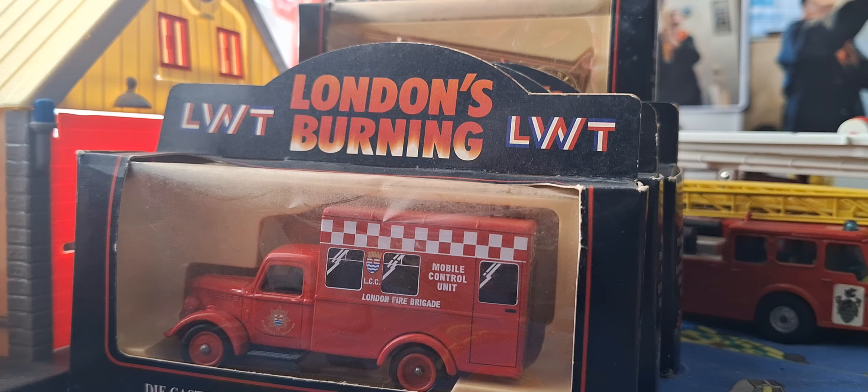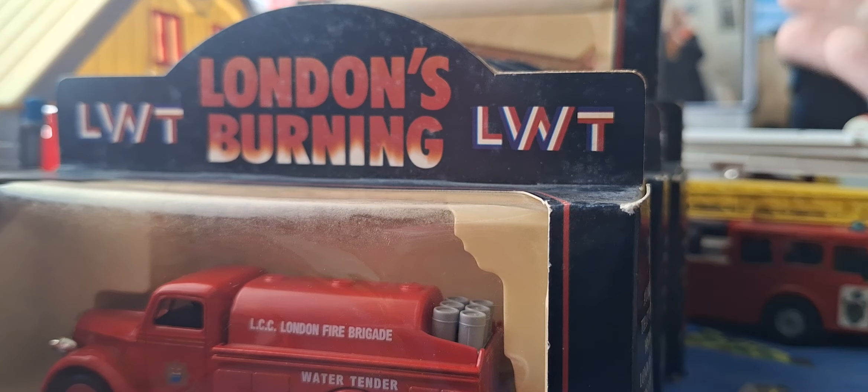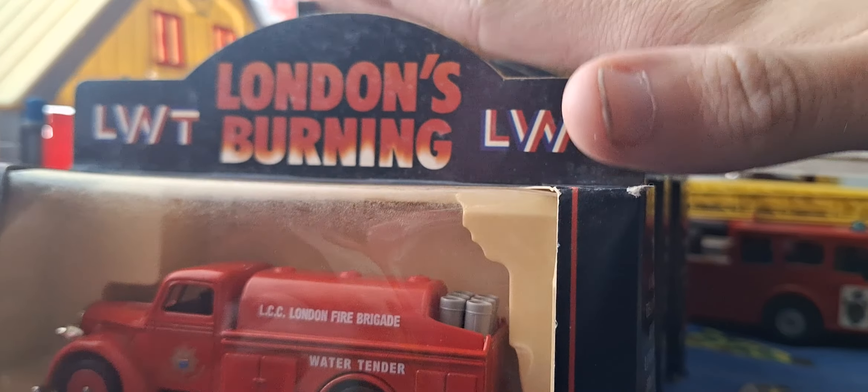London's Burning actors undergo regular training sessions. So it's really cool and I really like them. They're amazing because they're from 1994. This is a full collection of all the Lledo models. Now this is the first series — there'll be another series which includes different versions and different vehicles.